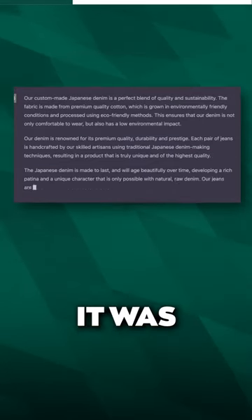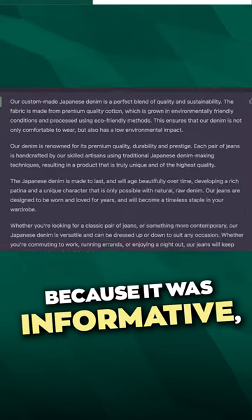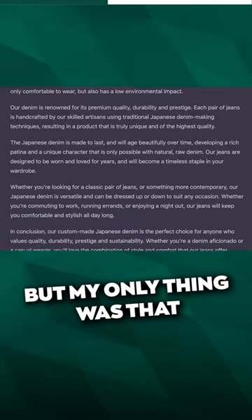And here's what it spit out. It was really, really great because it was informative, it was persuasive, and it was enticing. But my only thing was that this was kind of long for a product description.